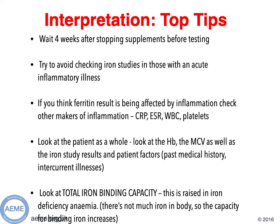Thirdly, look at the patient as a whole. Look at the trend of their haemoglobin and the MCV, as well as the iron study results, past medical history, and intercurrent illness. Usually with an iron deficiency anaemia you would get a microcytic picture. However, be slightly careful because there can be instances of a falsely normal MCV when a patient has dual pathology — for example, a patient with iron deficiency but also on a medication that causes macrocytosis like methotrexate. Finally, look at the total iron binding capacity, which is raised in iron deficiency anaemia: there's not much iron in the body, so the capacity for binding iron increases.